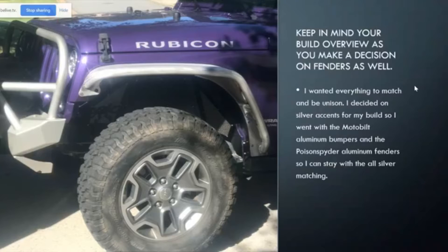Keep in mind your build overview as you're making a decision on fenders as well. I wanted everything to match and be in unison, and with a purple JKU I decided to go ahead and do everything silver — silver is my accent color. So I went with the MotoBuilt aluminum bumper and the Poison Spider aluminum fender to stay with that all-silver look. I also wanted symmetry in the way the line of the fender and the line of the bumper come together — you can see on the side of the bumper the way it's cut and angled, matching the angle of the front part of the fender where it comes to the front of the Jeep.